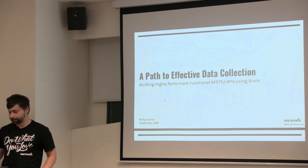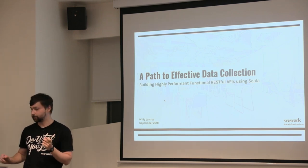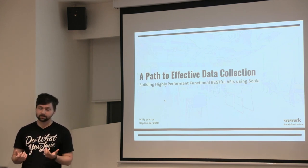My talk is sort of a path to effective data collection. I tweaked it a little bit — when I first started working on these slides, I realized that we are building some really cool, good practices in our data platform, and I wanted to add some slides about that.